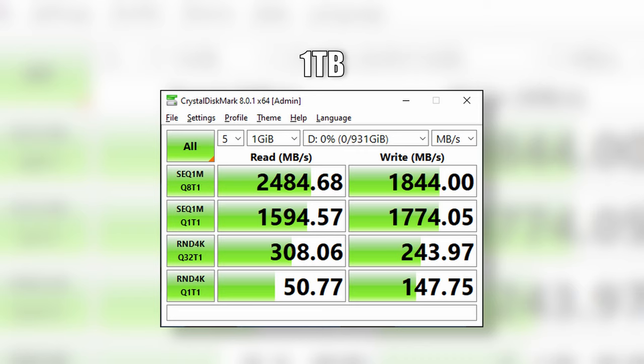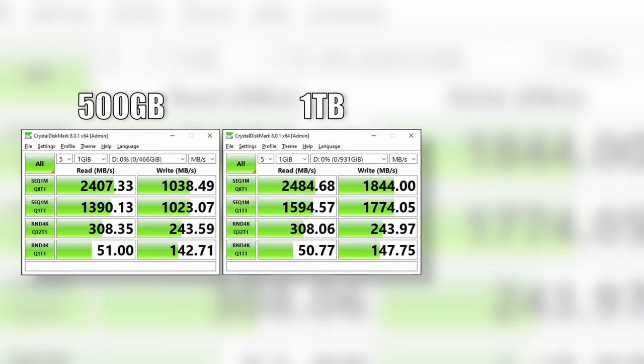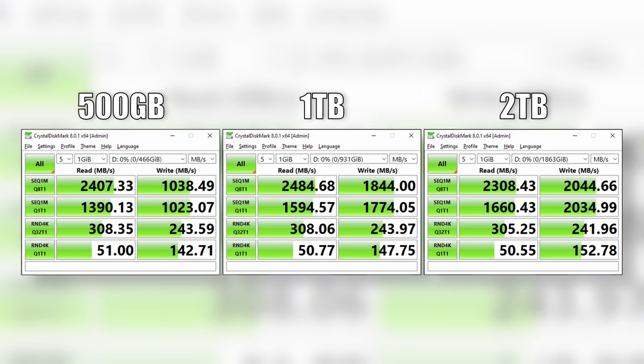The one terabyte came in and just blew everything out of the water: 2,484 megabytes a second, taking the crown. This is likely the drive that most people will buy, especially with games like Call of Duty taking upwards of 200 gig in file size alone. Looking at write speeds, I'm pretty impressed — not because they're fast, but because we actually beat the rated speeds on all three drives. The 500 gig was rated for a max of 900 megabytes a second write; we managed to get 1,038. The one terabyte is rated at a max of 1,700 megabytes a second and we got 1,844 megabytes a second. The two terabyte is rated for a max of 1,800 megabytes a second and we managed to get a massive 2,044 megabytes a second in Crystal Disk Mark sequential tests — that's 244 megabytes a second over what Seagate told us we should be seeing.